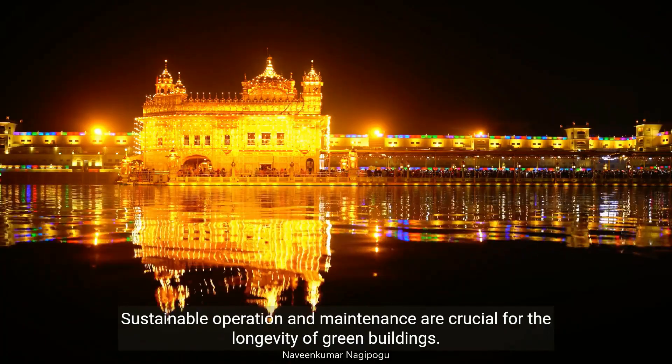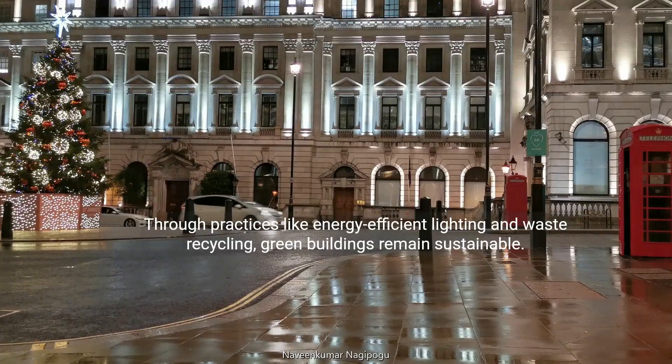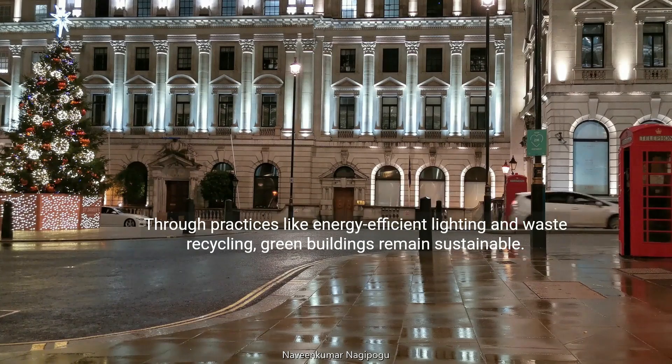Sustainable operation and maintenance are crucial for the longevity of green buildings. Through practices like energy-efficient lighting and waste recycling, green buildings remain sustainable.